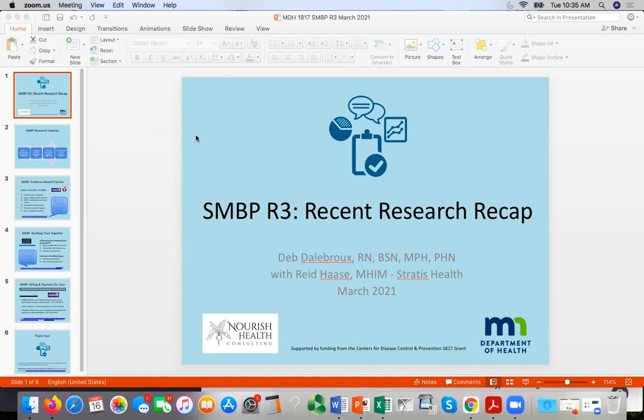Hello and welcome to our SMBP recent research recap. My name is Deb Delabrew. I'm a consultant working with the Minnesota Department of Health and I'm joined today by Reid Haase with Stratus Health.